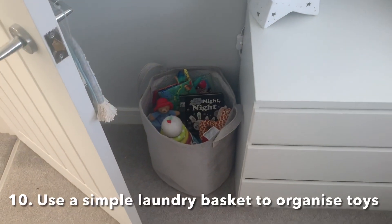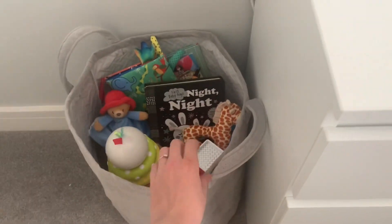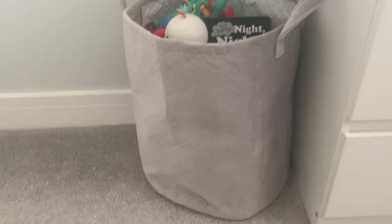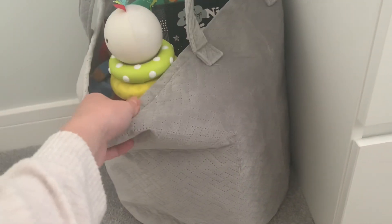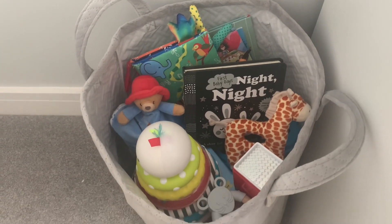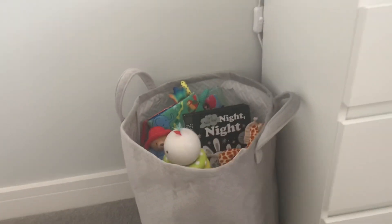My next tip is to get some sort of toy basket for the nursery. To save money, we just went for a normal laundry basket — this was £5 from Primark and I think it looks so nice. You can buy personalized ones from My First Years but you'll pay so much more. For a handy basket with handles that you can carry around the house to store toys in, £5 from Primark is great, and it keeps his toys in a nice little section of the nursery.